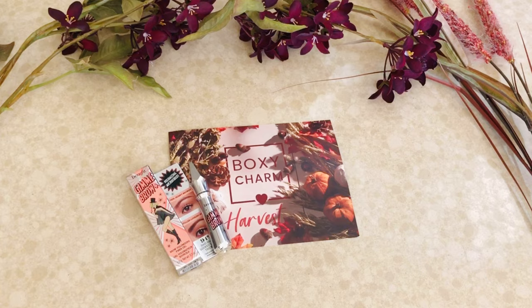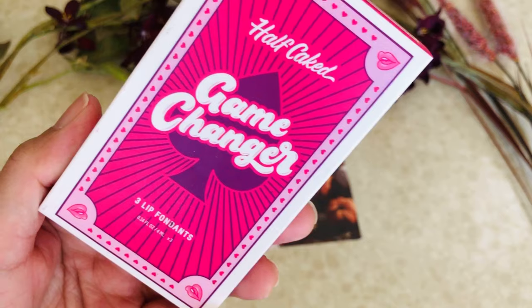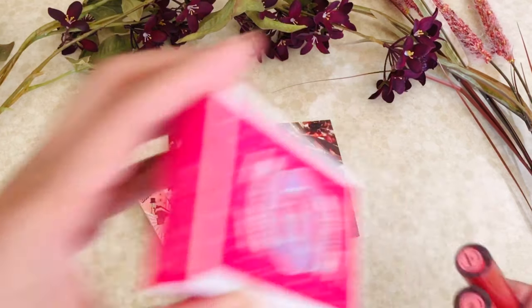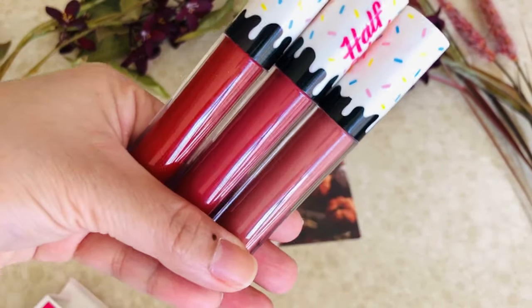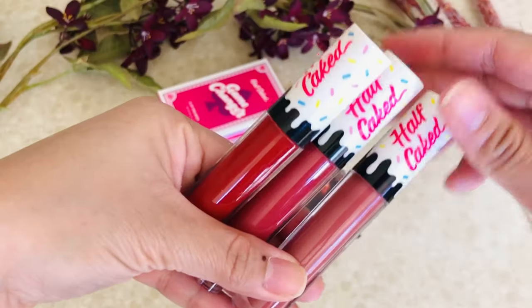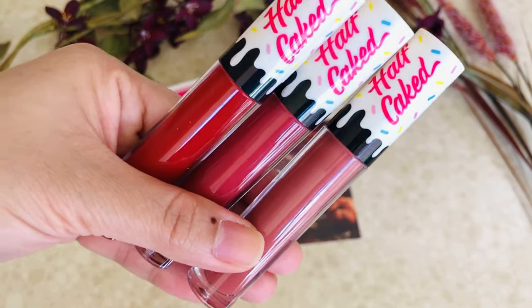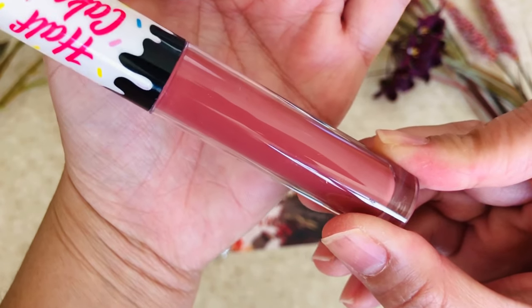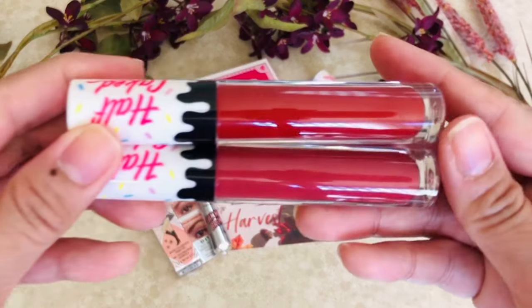Another item I got is the Half Cake Game Changer Three Lip Fondants. These are three full-size liquid lipsticks. I gotta say they are all colors that are very usable. Love the packaging — I mean, I wasn't gonna keep it but it's too cute not to. I've used the color Bordeaux, and low key I think I'm gonna save the nude-ish mauve one for a giveaway, but I've already used these two darker shades.